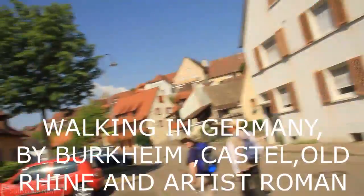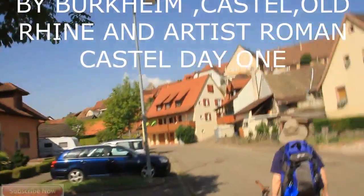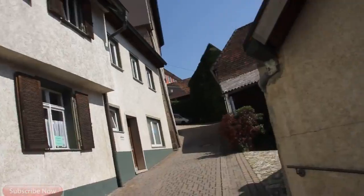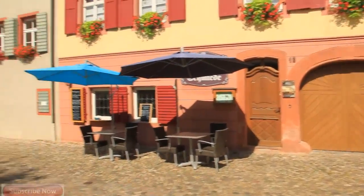A nice little German town. We're going for a walk. Very picturesque. There's a castle not far up there. We'll go past the windy roads. Nice little market street. We should be stopping here for a beer later.